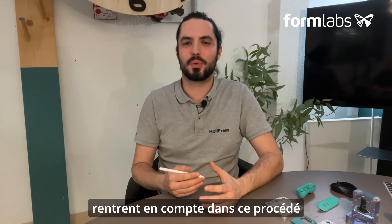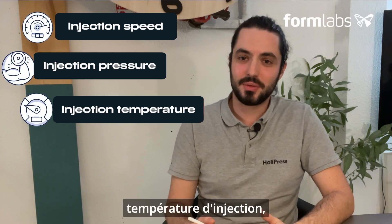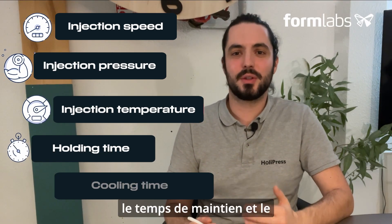There are several parameters involved in the plastic injection process: namely injection speed, injection pressure, injection temperature, holding time and cooling time.